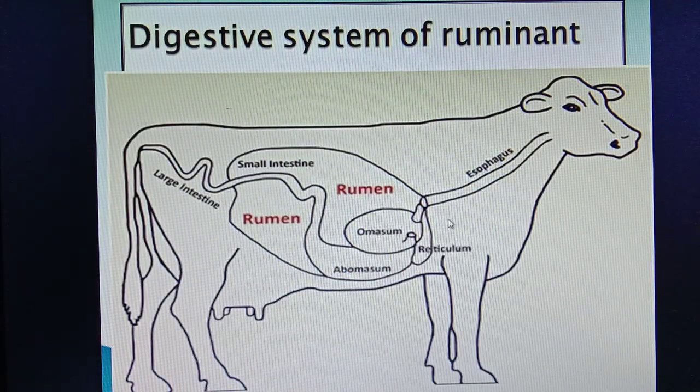Here you can see a picture of the digestive system of a cow. This is the mouth, esophagus or the food pipe. Then this chamber is called rumen — the first chamber of the ruminant stomach. This is reticulum. The third one is omasum. And the last one is abomasum. After this, you have the small intestine and large intestine.